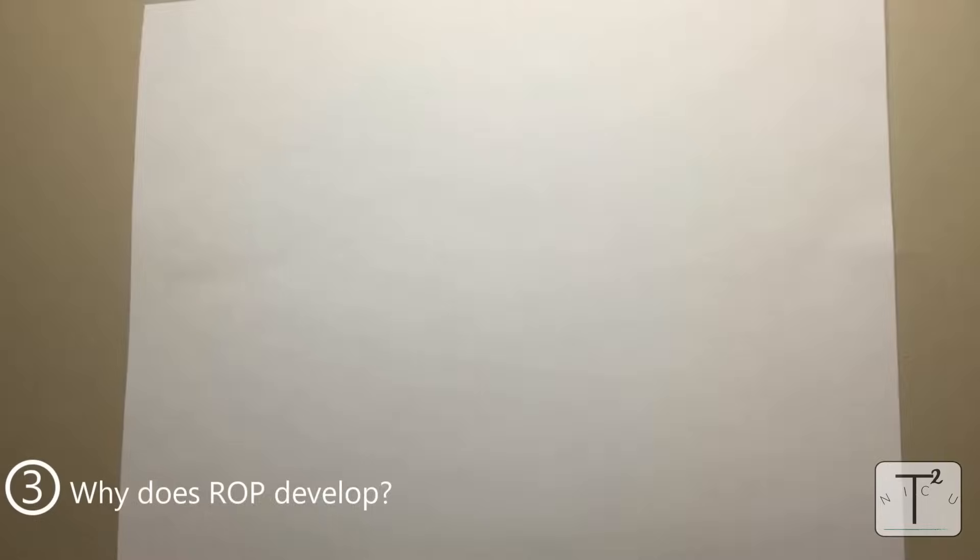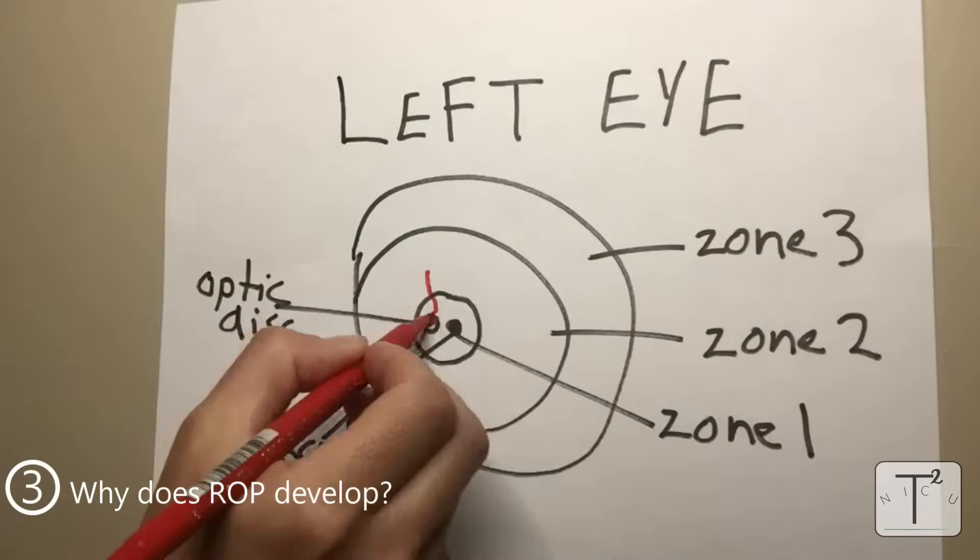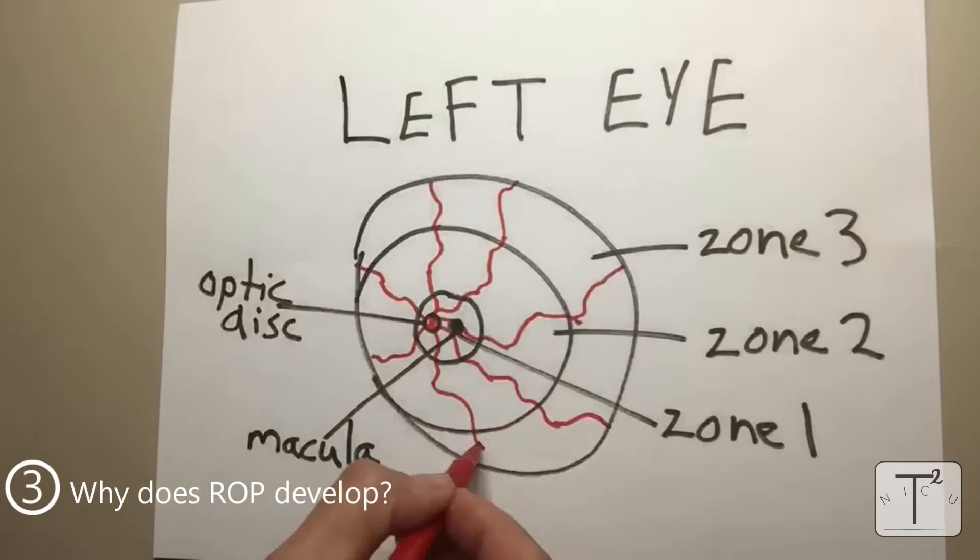The retina is made up of loads of photoreceptors. Normally, when a baby is born at full term, the vascularization of the retina is pretty much complete, meaning the retina has pretty much all the blood supply that it needs. But when a baby is born preterm, the blood supply is still beginning to slowly cover the retina. The blood supply comes from the retinal artery, which comes out right at the most posterior aspect of the eye, right where the optic disc is. Over the course of the third trimester, the blood vessels slowly spread over the back of the retina until they're fully vascularizing it. If a baby is still in utero, those blood vessels grow nice and flat along the back of the retina until the retina is fully vascularized.